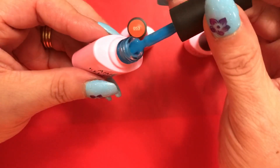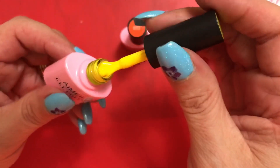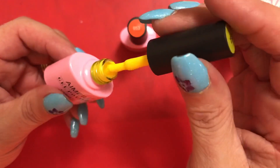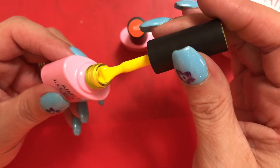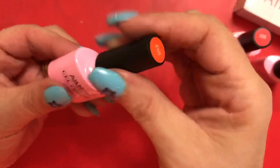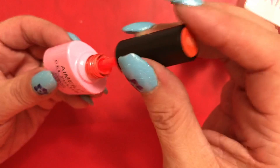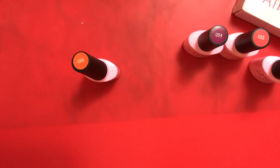Actually this one doesn't look jelly — maybe it will on a swatch tip — but what a pretty blue. I'm not going to swatch these today, I just wanted to quickly show you what I received. This is 052, a beautiful yellow. And a gorgeous orange — 053. These are all 10ml bottles, by the way.